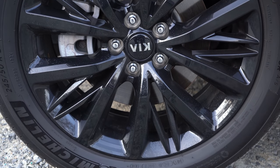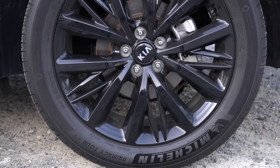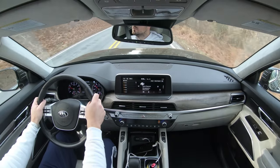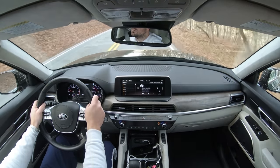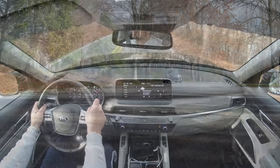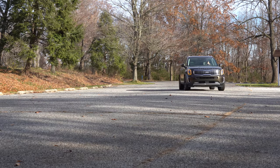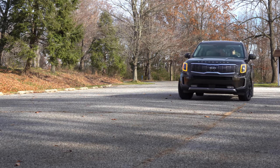Braking is equally important. You'll find four-wheel disc brakes on the Kia Telluride: 13.4-inch ventilated front discs up front and 12-inch solid rear discs in the back. As far as braking feel goes, I've had absolutely no issues in my week with the Telluride — it definitely brings this one to a nice stop.